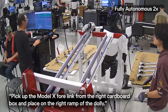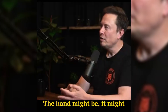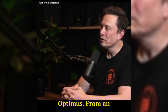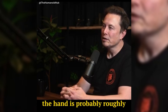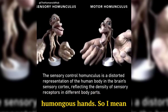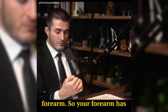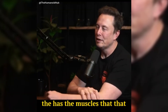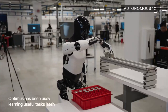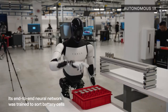Elon Musk even said that 50% of the development of Gen 3 went into the hands: 'The hand might be close to half of all the engineering in Optimus. From an electromechanical standpoint, the hand is probably roughly half of the engineering. The actuators — the muscles of your hand — are almost overwhelmingly in your forearm. Your forearm has the muscles that actually control your hand.' That tells you how crucial they are. This is a robot that doesn't just walk around — it helps with real-life tasks, and it's doing it better than ever.